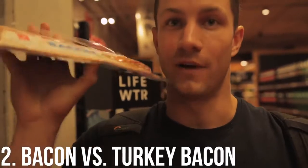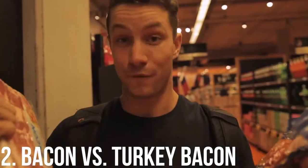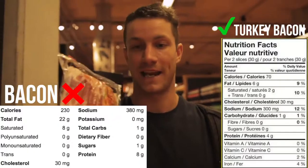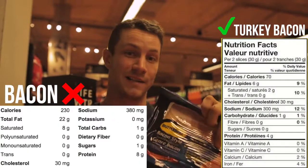Macro hack number two: we've got regular bacon versus turkey bacon. The difference in macros is absolutely insane. Two slices of regular bacon is 22 grams of fat, while turkey bacon is just six. For those who have tried turkey or chicken bacon, it still tastes great. You can get that satisfaction of eating bacon without suffering the consequences of a crazy amount of calories.